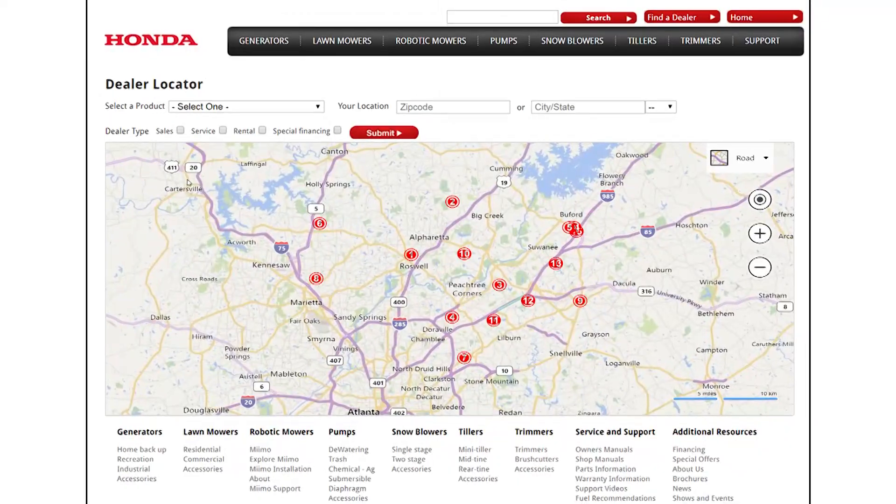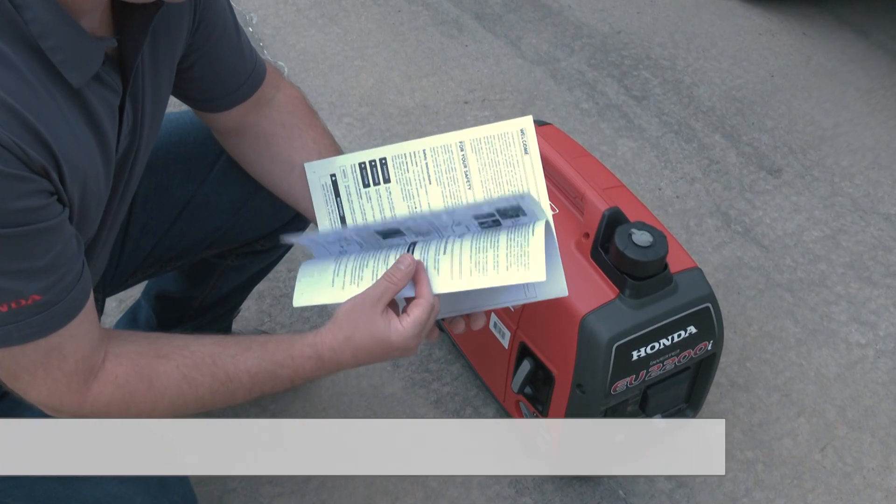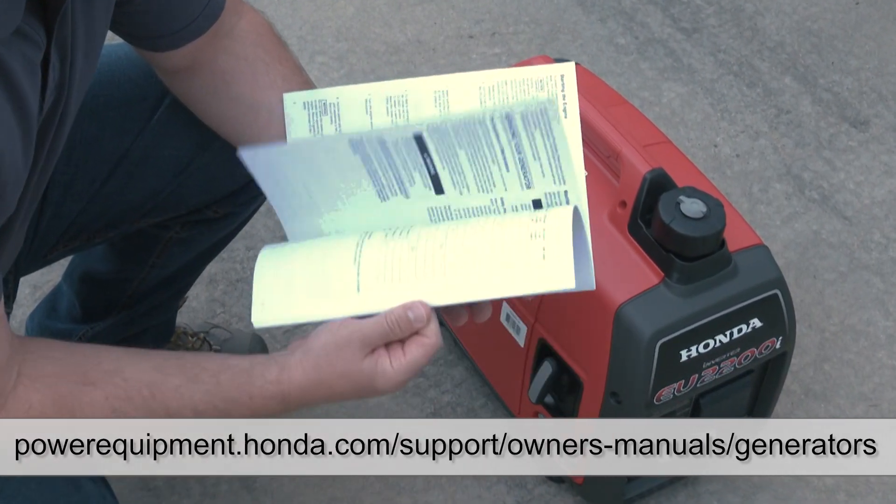An authorized Honda power equipment dealer can replace the CO sensor. For additional information, refer to the specific generator model's owner's manual.